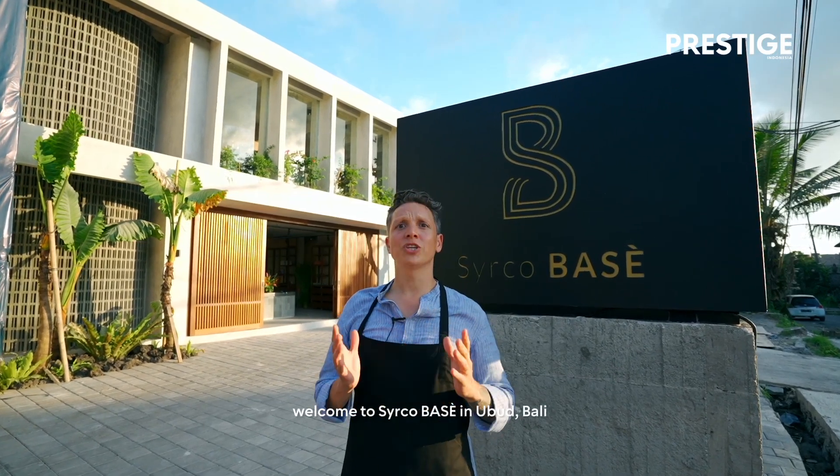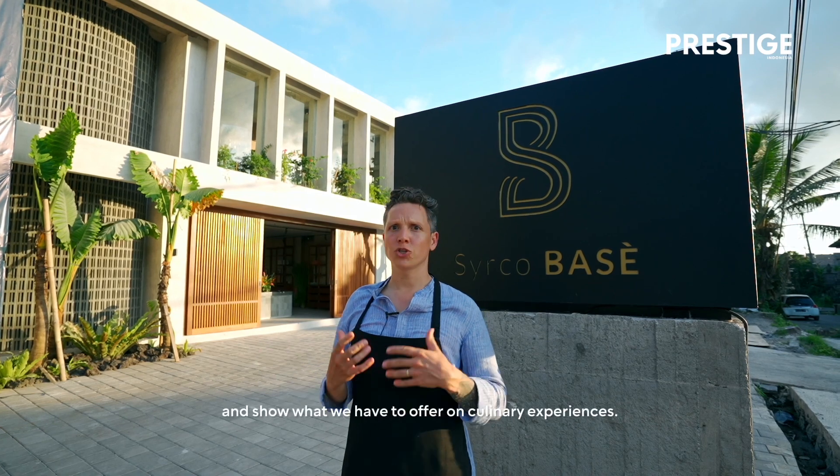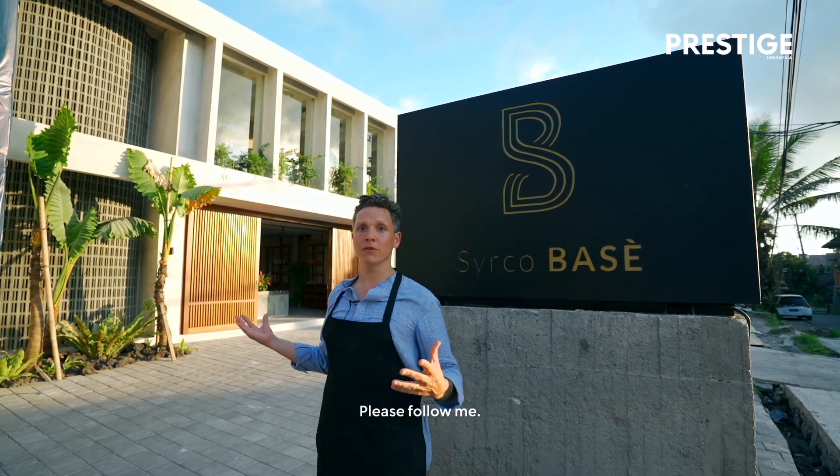Welcome to Cirkel Baze in Ubud, Bali. I will show you around through all the concepts and show what we have to offer on culinary experiences. Please follow me.